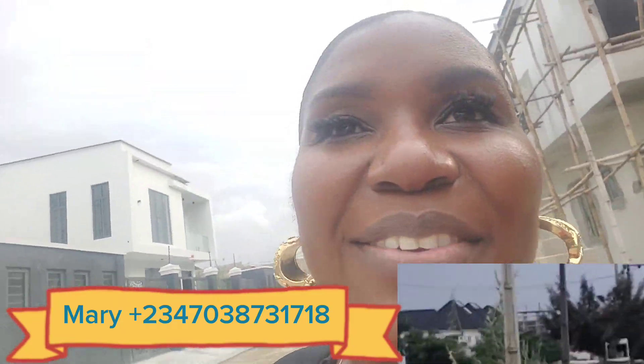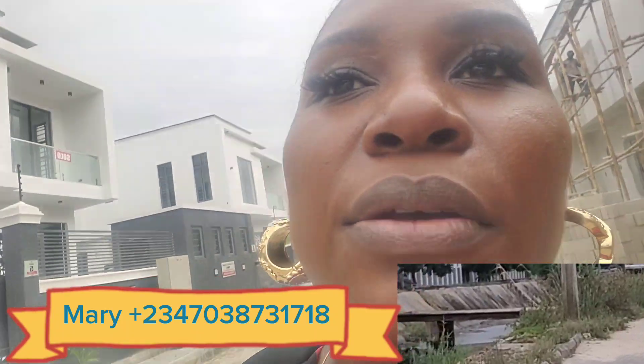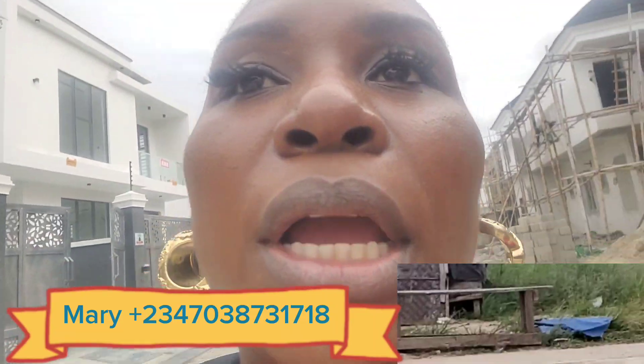I am trusted, tested, and very reliable — more than reliable. The number to call is 0703-731-718. I remain your most reliable realtor.